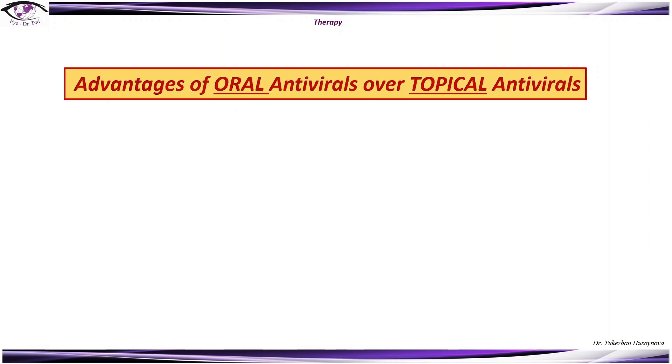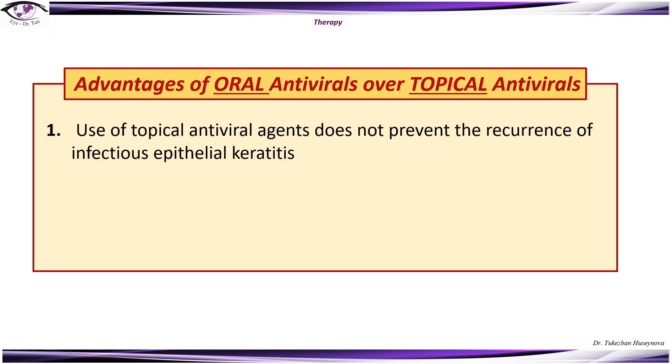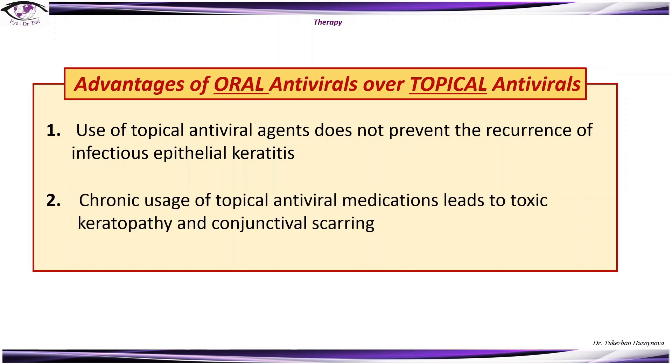There are some advantages of oral antivirals over topical antivirals. First, use of topical antiviral agents does not prevent the recurrence of infectious epithelial keratitis. Second, chronic usage of topical antivirals leads to toxic keratopathy and conjunctival scarring.